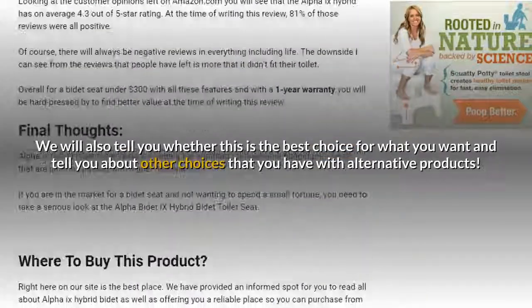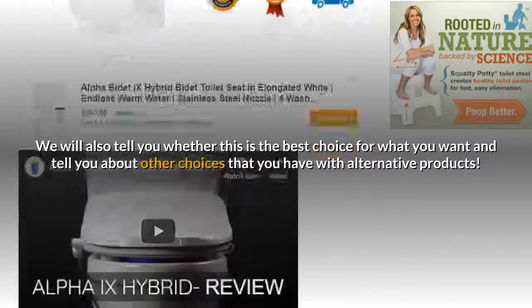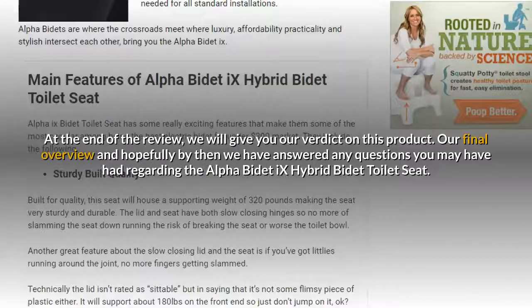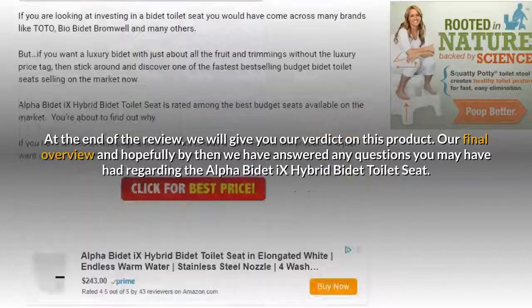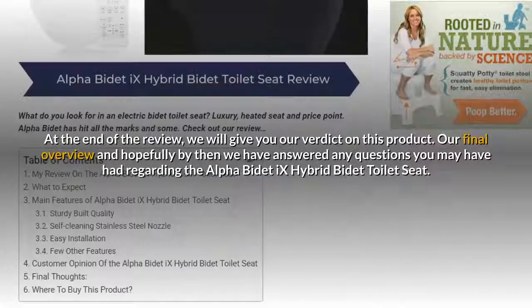We will also tell you whether this is the best choice for what you want and tell you about other alternative products available. At the end of the review, we will give you our verdict on this product — our final overview — and hopefully by then we have answered any questions you may have had regarding the Alpha B-Day X Hybrid B-Day toilet seat.